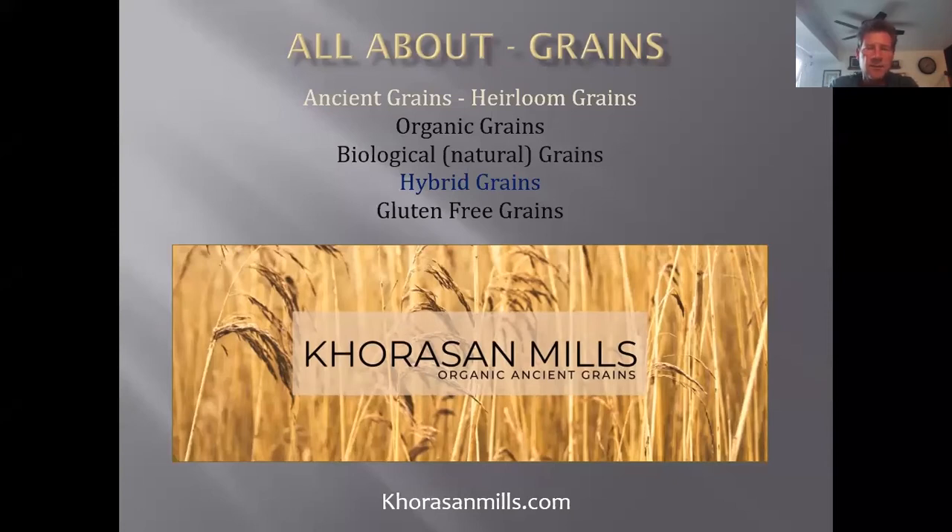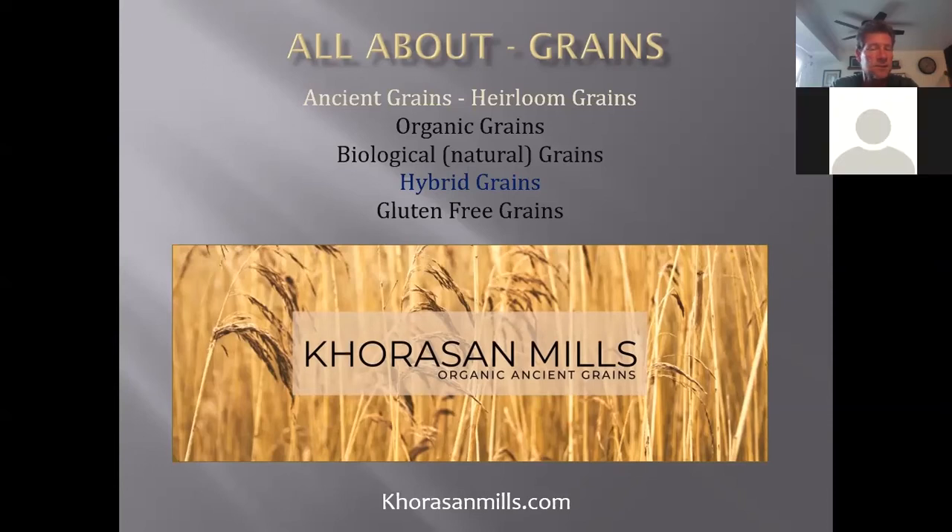We'll be talking about ancient grains and heirloom grains. The difference between those two is age. Ancient grains have been around for thousands and thousands of years — in particular einkorn, emmer, kamut, and spelt. Heirloom grains are predecessors to the modern grain we know today, the red and white wheat. We're talking about heirloom grains that are a couple hundred years old. Some came from Europe when settlers arrived in America, and also from the Orient in some cases. They fell out of favor over the last 70 to 80 years but are now available again.